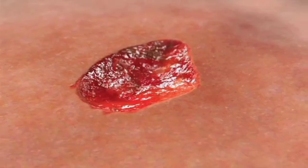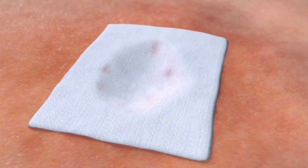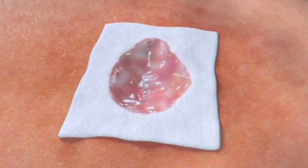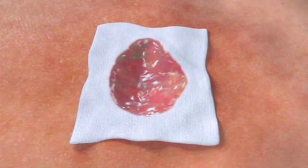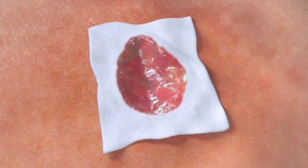Dressings containing Hydrofibre technology have unique gelling properties which are beneficial to wound management: locking in exudate and its harmful components, contouring to the wound surface, and responding to the wound environment by forming a cohesive gel.